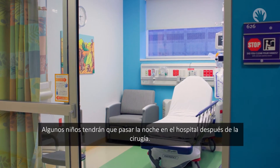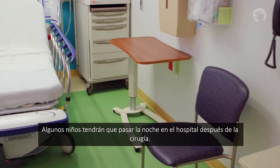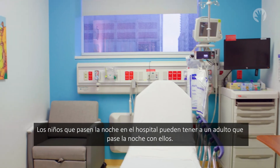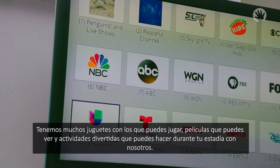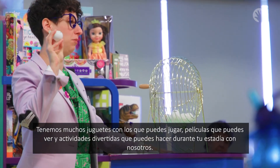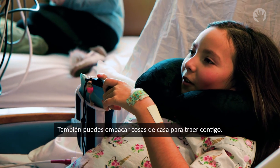Some kids will have to stay overnight in the hospital after the procedure. Kids who stay overnight can have an adult spend the night with them. We have lots of toys to play with, movies to watch, and fun activities for you to do while you're staying with us. You can also pack things from home to bring with you.